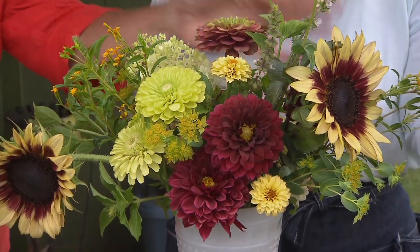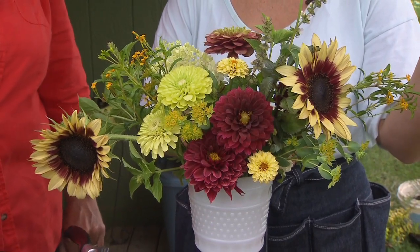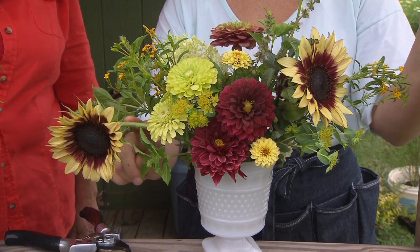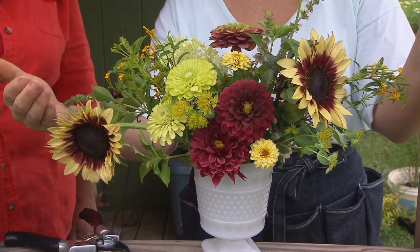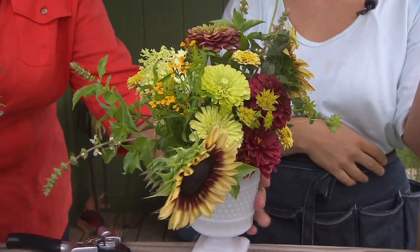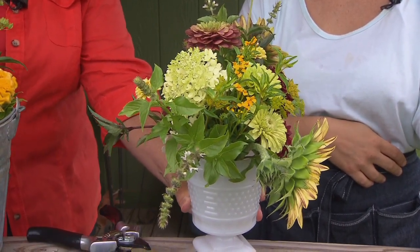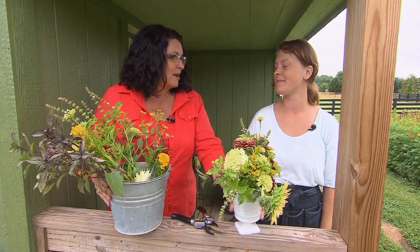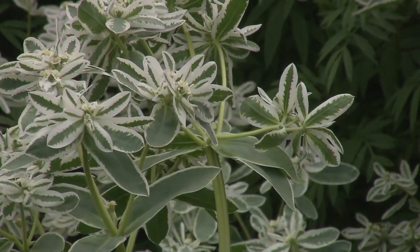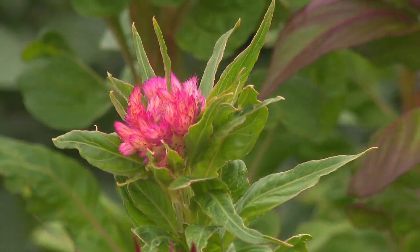I love how you let things drape and droop naturally. What's your approach with the sunflower? I like to use the natural curve of the stem — if the sunflower is facing out one way, I arrange it so it showcases that curve. This has been very inspiring for our viewers to know they can go right out into their own flower gardens, snip and cut, and create wonderful arrangements. Thank you so much for your time.